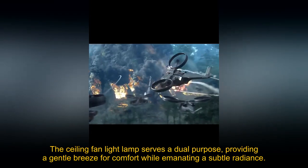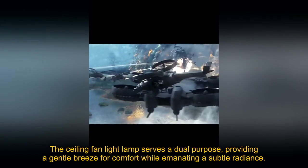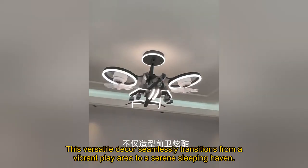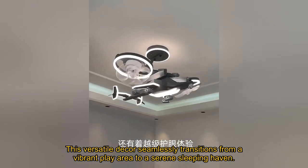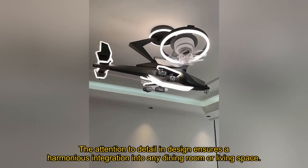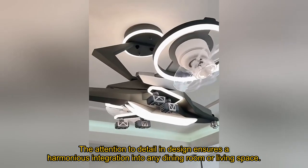The ceiling fan light lamp serves a dual purpose, providing a gentle breeze for comfort while emanating a subtle radiance. This versatile decor seamlessly transitions from a vibrant play area to a serene sleeping haven. The attention to detail in design ensures a harmonious integration into any dining room or living space.